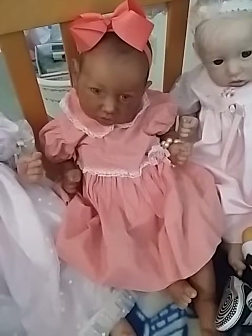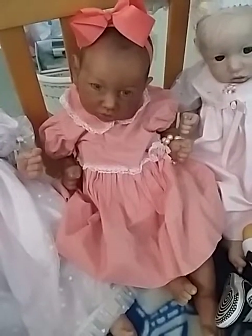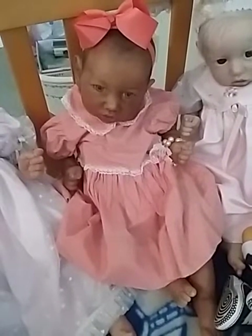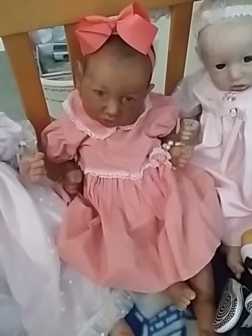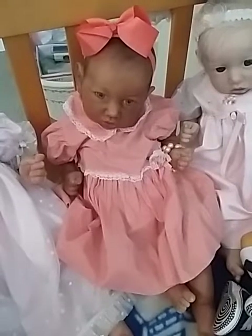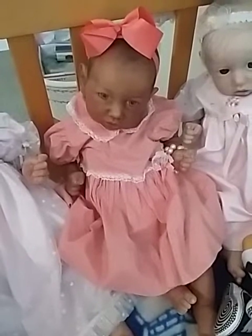Hello everyone, today I am doing a little bit different type of video — a nursery tour, really more of a showing of all my collection. I have quite a large collection of reborns and silicone dolls, and even some porcelain and clay dolls. Today for this part, I'm making two videos and I'll be showing mostly my reborns.